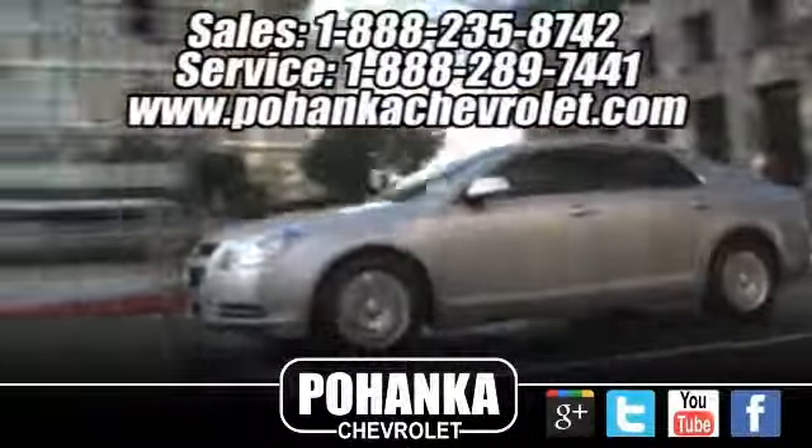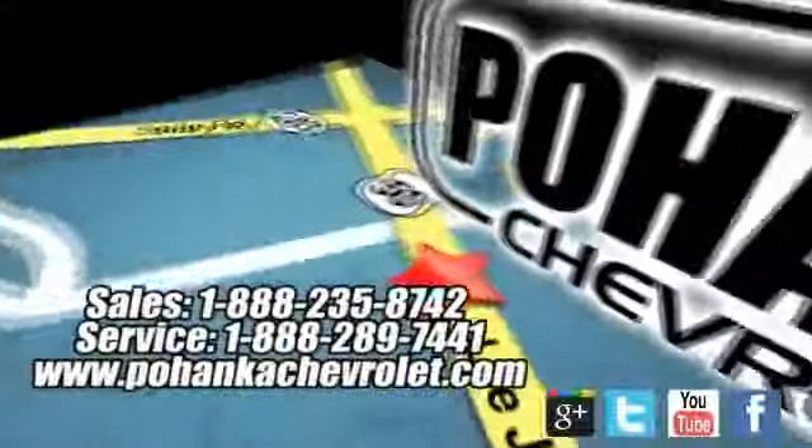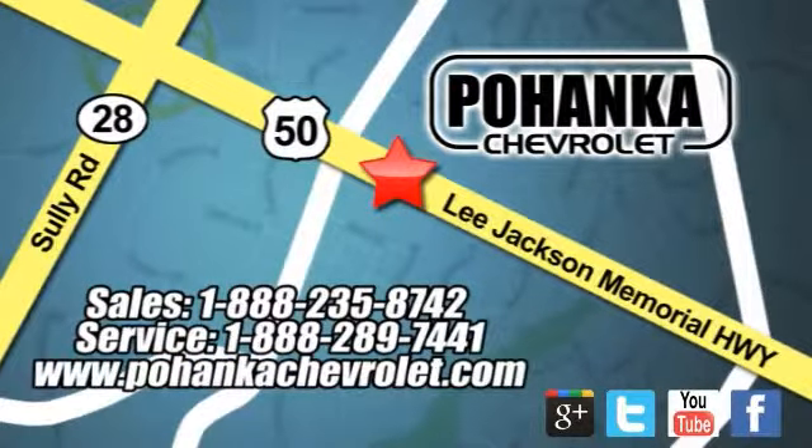Bohanka Chevrolet is a great place to buy a car. We're conveniently located at 13915 Lee Jackson Memorial Highway, Route 50 in Chantilly.